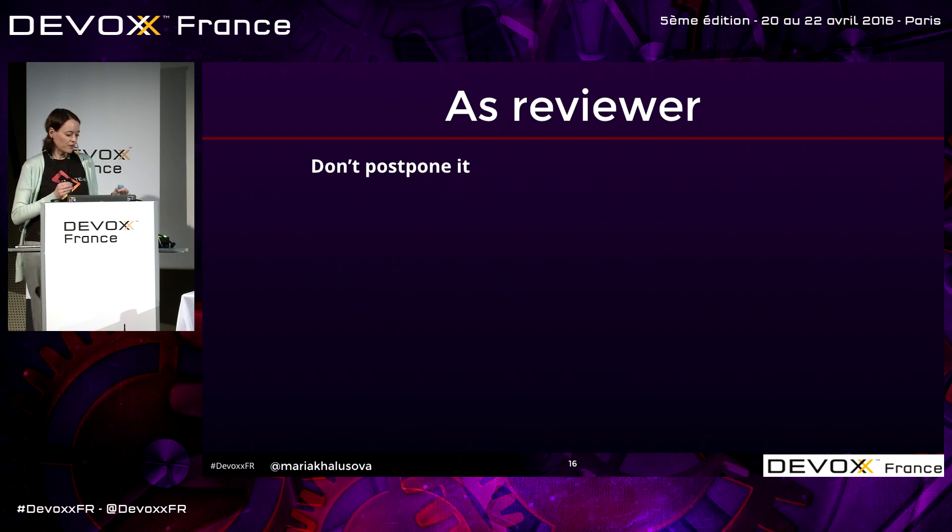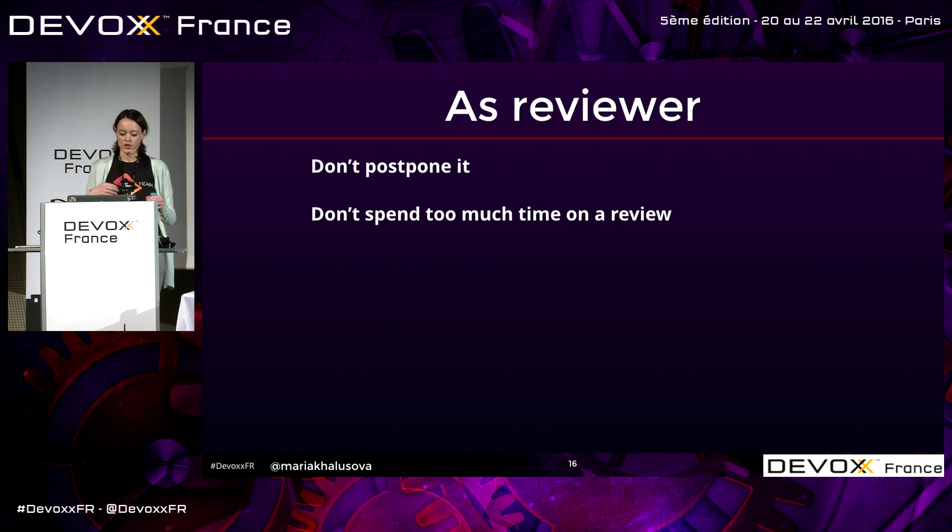It doesn't have to take too much time. Normally, when we spend more than an hour looking at the same change, we tend to stop noticing things. Chances are, if you didn't find anything within an hour, you will probably not find anything in the next hour or two. So limit yourself to one hour maximum — chances are there's nothing really bad with it.